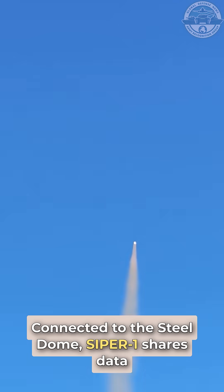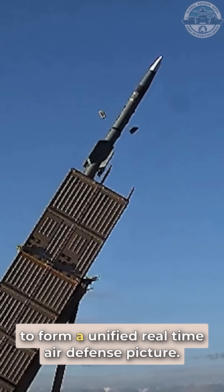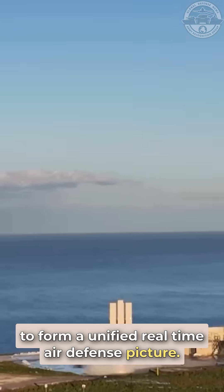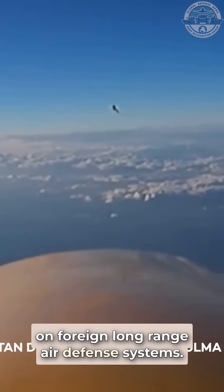Connected to the steel dome, Saipir-1 shares data with radars, sensors, and command systems to form a unified real-time air defense picture. This integration strengthens Turkey's strategic autonomy and reduces reliance on foreign long-range air defense systems.